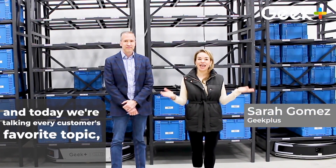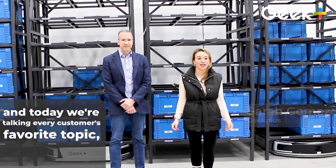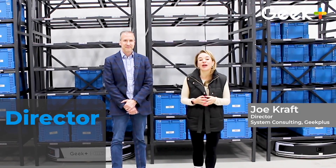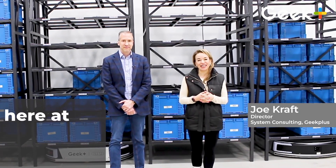Hey everybody, it's Sarah Gomez from Geek Plus, and today we're talking about every customer's favorite topic: software. Today I have Joe Kraft joining me. He is the Director of System Consulting here at Geek Plus.